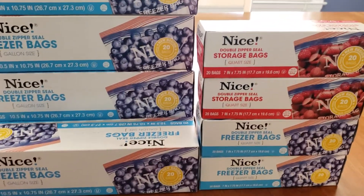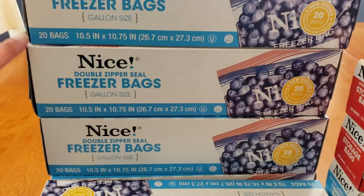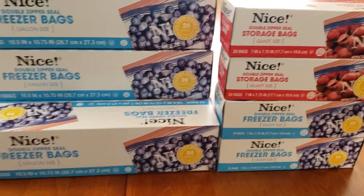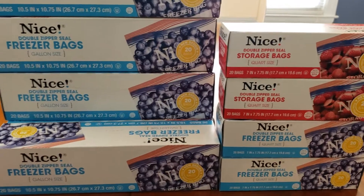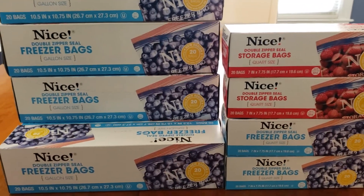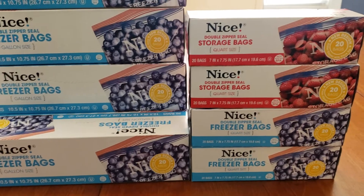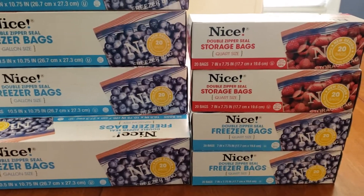That makes these cheaper than the Dollar Tree, and each of these have 20 bags in them. I picked up quite a few of them this time around. The shelves seem to be pretty stocked, but I will tell you to run out and get these if you need them because at my local store these do not stay on the shelf for very long, and with back to school coming these are definitely going to be helpful. You don't have to just get the freezer ones or the storage bags — you can mix and match with the trash bags as well.